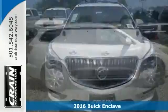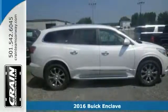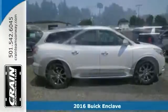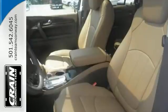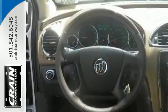Here's a real nice 2016 Buick Enclave. This Enclave has a V6 engine and chrome wheels. It also features the xenon headlights, lane departure warning system, and a power moonroof.